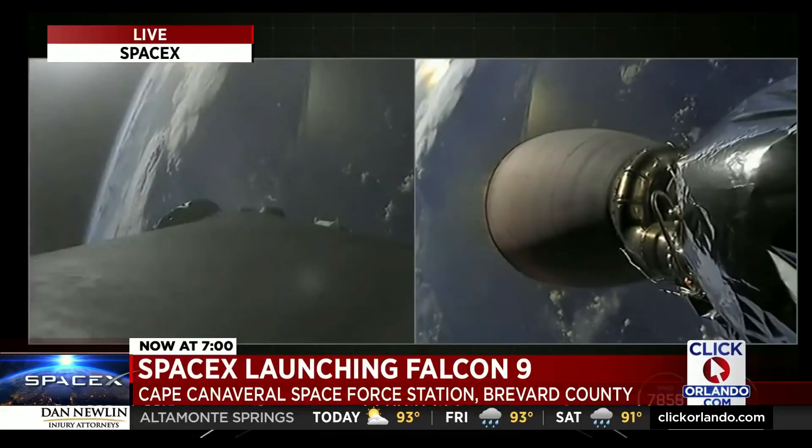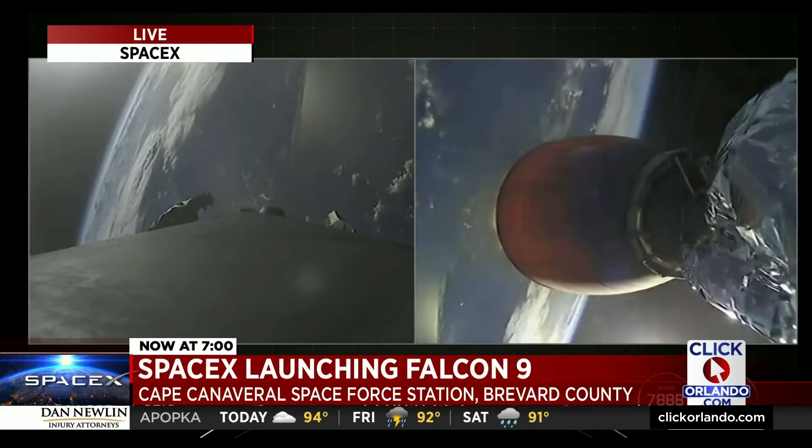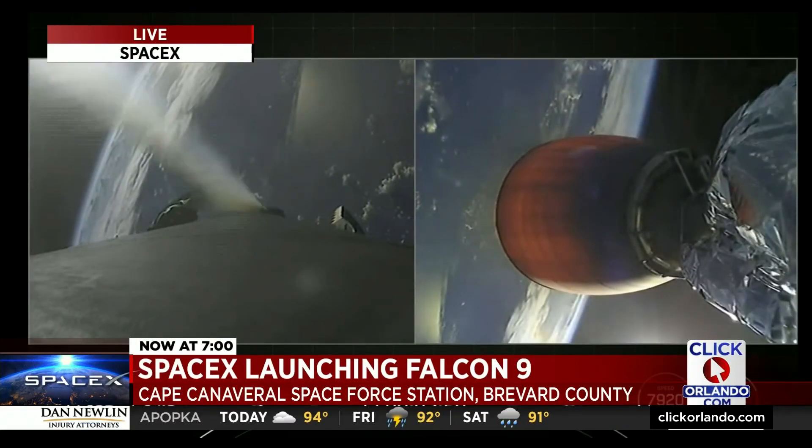ULA and SpaceX have pulled off a rare doubleheader in one day at the Cape — two launches about 12 hours apart. The next question, of course, can SpaceX stick the landing? We'll have an update when News 6 at 7 continues.